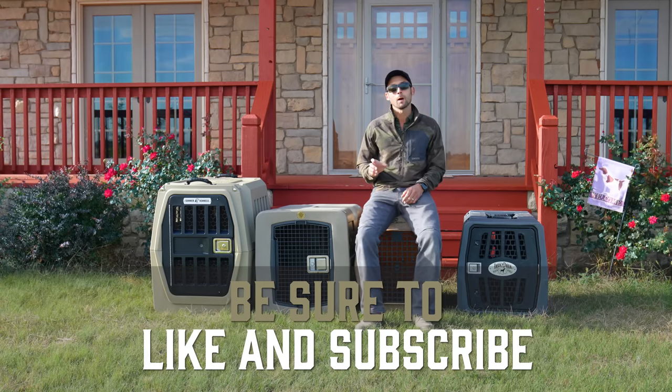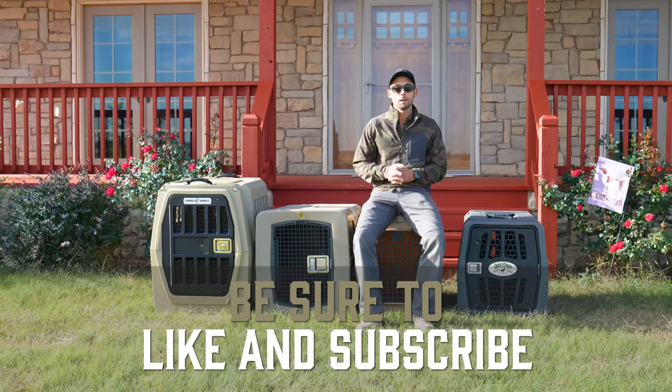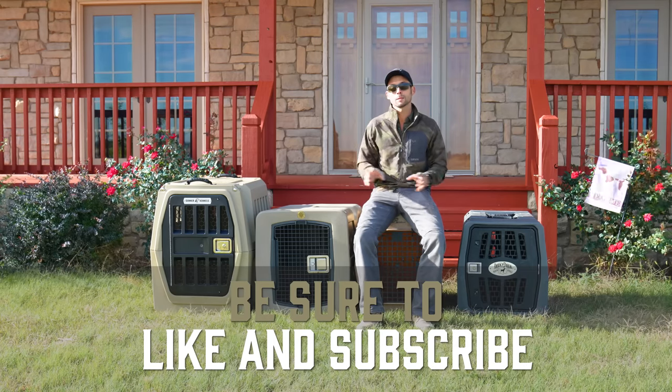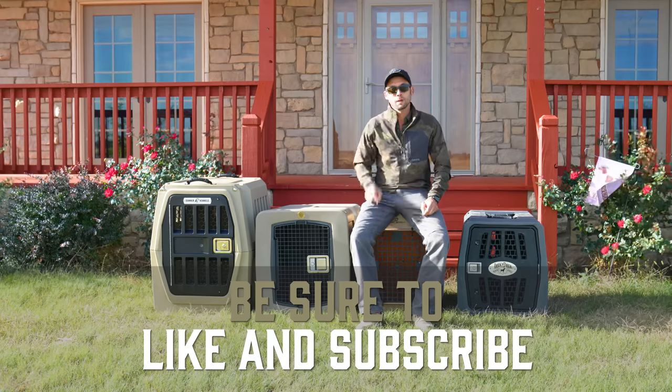If you guys have questions, please put them in the comments below. I would love to hear your thoughts, and I hope that this helped you make a decision on which kennel is best for you and your dog. I'm the guy with the pink gun, and we will see you in the next video.